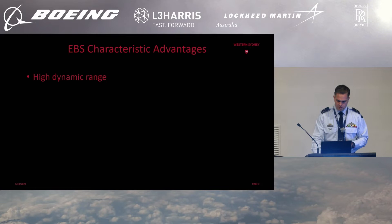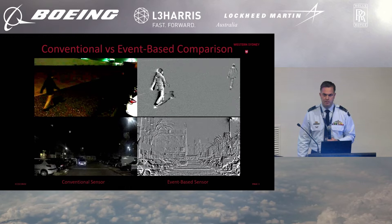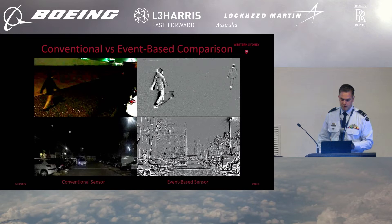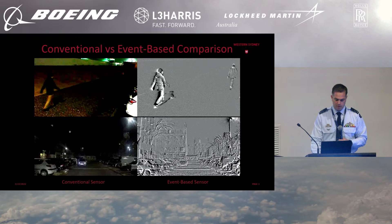To start off with, you've heard about how these sensors are very high dynamic range, meaning you can see both dark and bright areas in a scene at the same time without affecting the ability to distinguish what's in the scene. In the conventional sensor image, we can't distinguish much detail in the dark background buildings, whereas the event-based sensor resolves them clearly. At the same time, bright lights that saturate pixels in the conventional sensor don't affect the event-based sensor nearly as much.